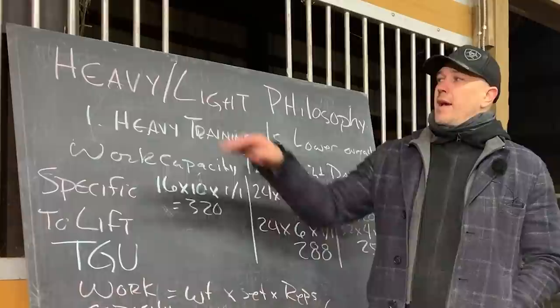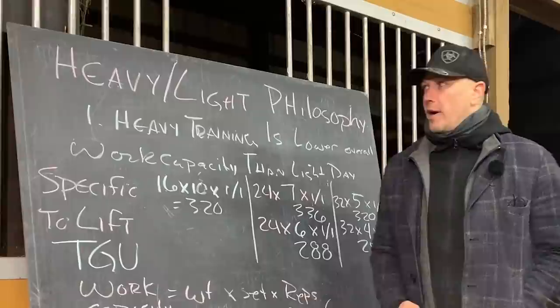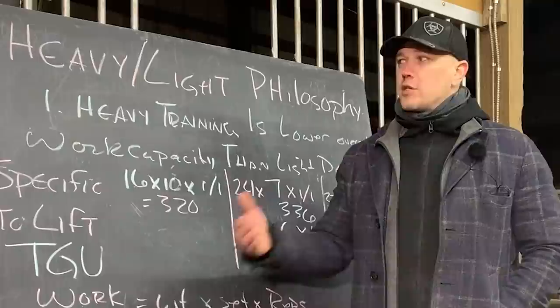This idea is pretty simple. If you do your one rep max or max out all the time, you get really tired, and that detracts from your overall quality of life. If you're always maxing out, you need a lot more time to recover. By doing a heavy-light cycle, you can progress and work on improving your lifts without killing yourself so much that you can't function.